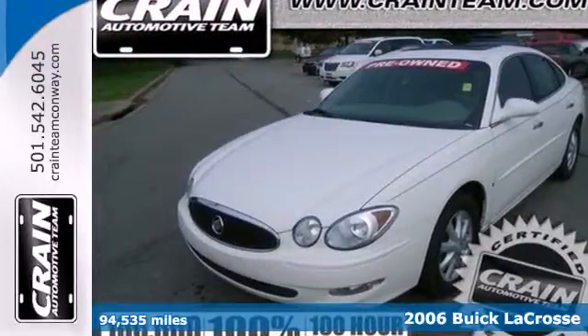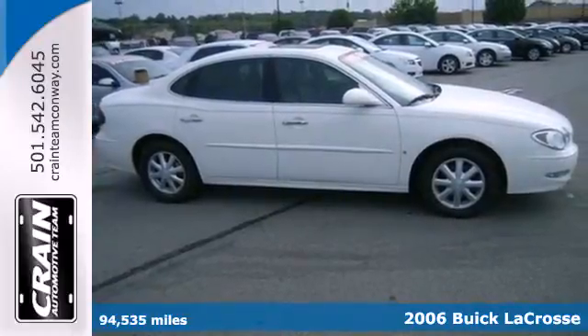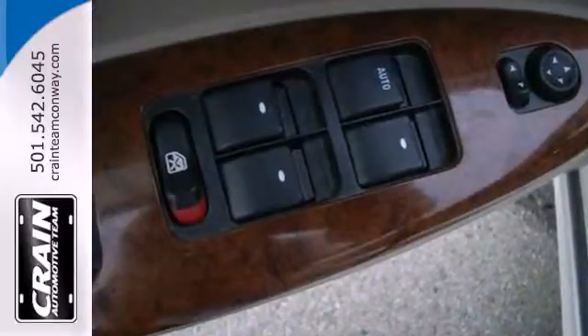It's a 2006 Buick LaCrosse. Standard features include remote power door locks, steering wheel cruise controls, traction control, child safety locks, and a premium audio system with a CD player.